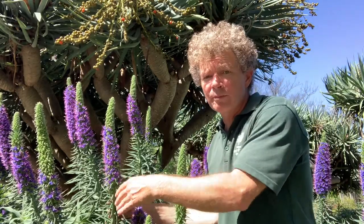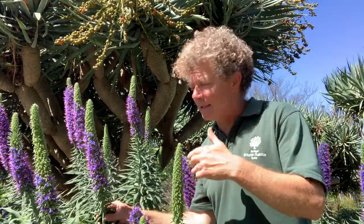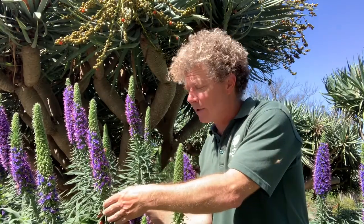Echiums tend to be fast growing and relatively short-lived. It's a good idea to prune back the flowers after they finish flowering, but not a great idea to prune back into old wood. So the best bet is to, each year after flowering, remove the flowering heads and then you'll get multiple shoots that come through in the summertime.